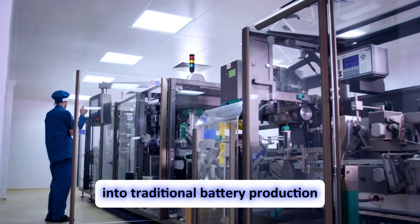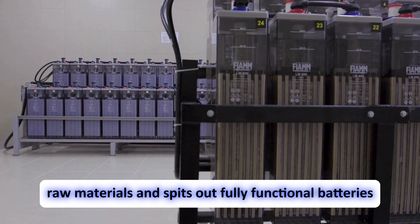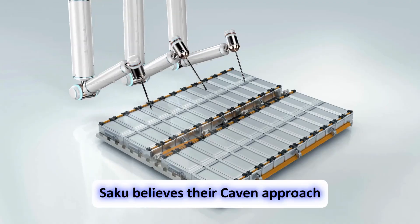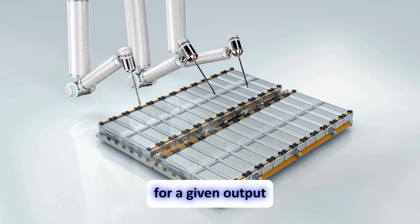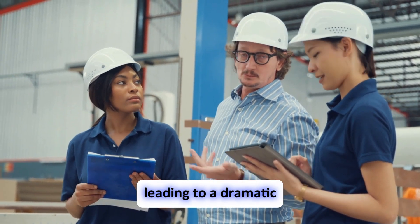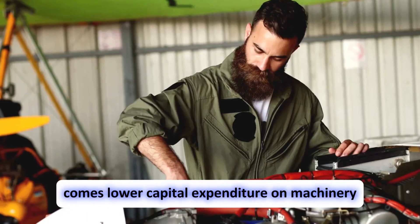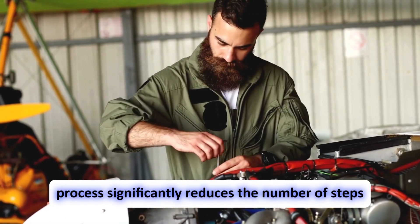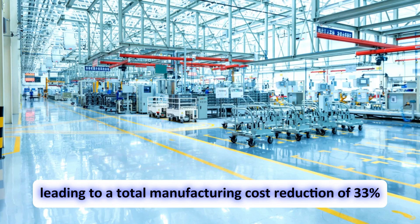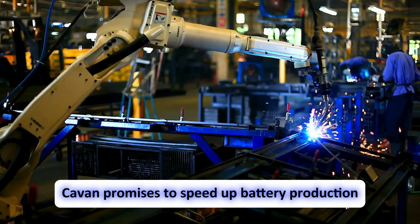Saku's Kaven platform streamlines traditional battery production, acting like a single machine that takes in raw materials and outputs fully functional batteries, with significantly less equipment compared to today's roll-to-roll manufacturing process. The Kaven platform requires far less equipment, leading to a dramatic 44% reduction in factory footprint, and lowers capital expenditure on machinery. The Kaven process also reduces the number of steps needed to make a battery by 69%, leading to a total manufacturing cost reduction of 33%, and promises faster production times.